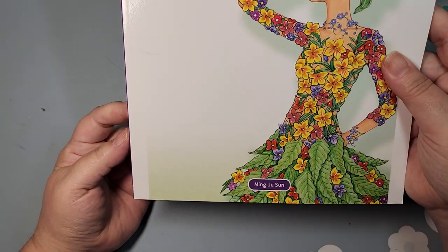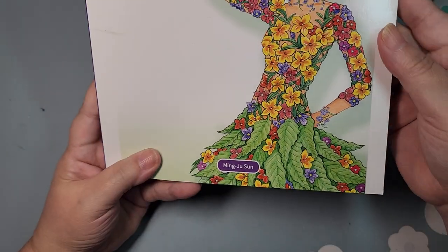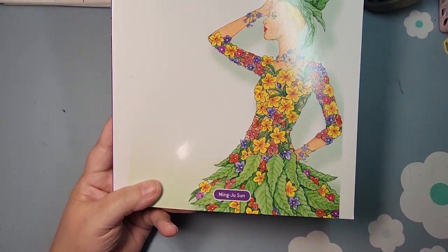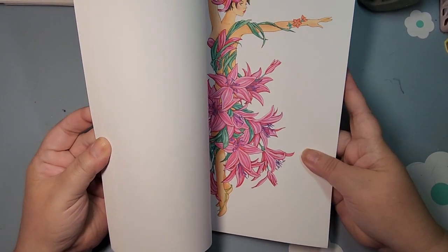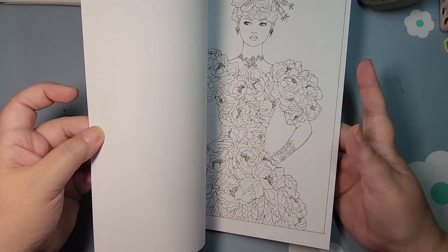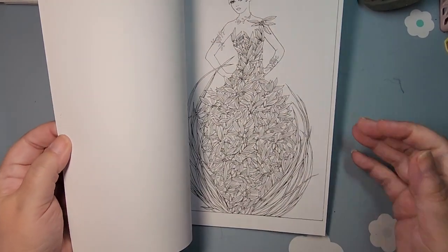Next, I have Flower Fashion Fantasies, and this one is by Ming-Ju Sun. I used to have a Christmas one and I did gift that last year, and this is very similar.